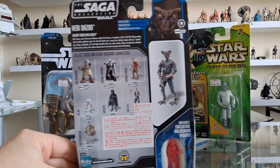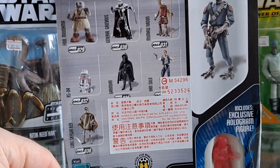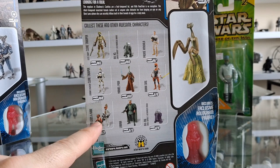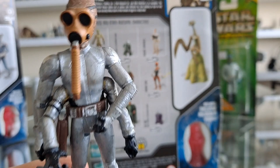Just before we open them, let me show you the backs of the cards. Look at this — an import sticker. That makes me not want to open it, but I'm going to. Then you've got the cricket guy, slightly more expensive at £20, and look at all those great figures on the back. Speaking of this guy, I do have a custom that was given to me by Lao.